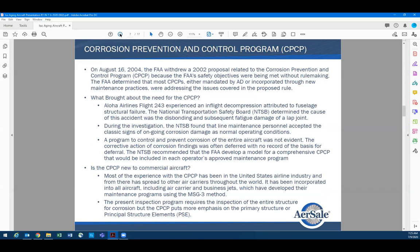We discussed briefly corrosion — the structural integrity of the aircraft is really dependent on it. Up until around 1998 or 1999, an AD came out that required each operator to have a corrosion control and corrosion prevention program.